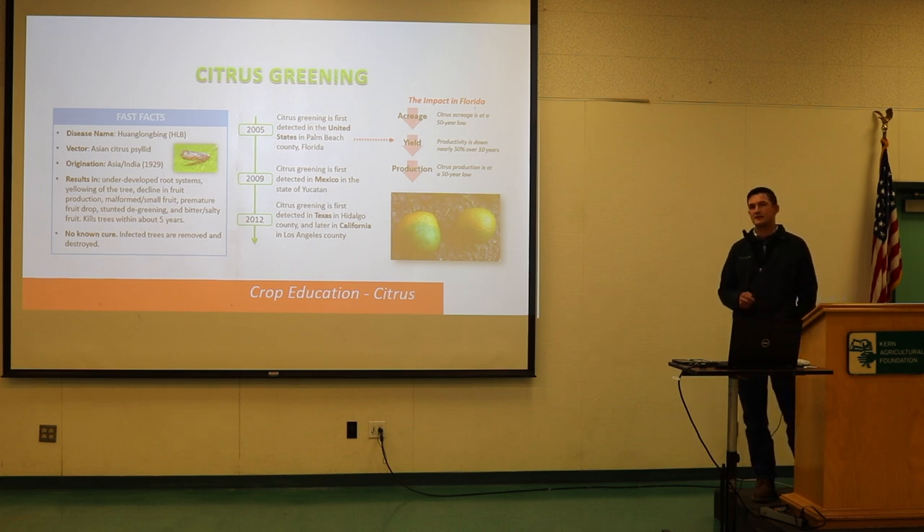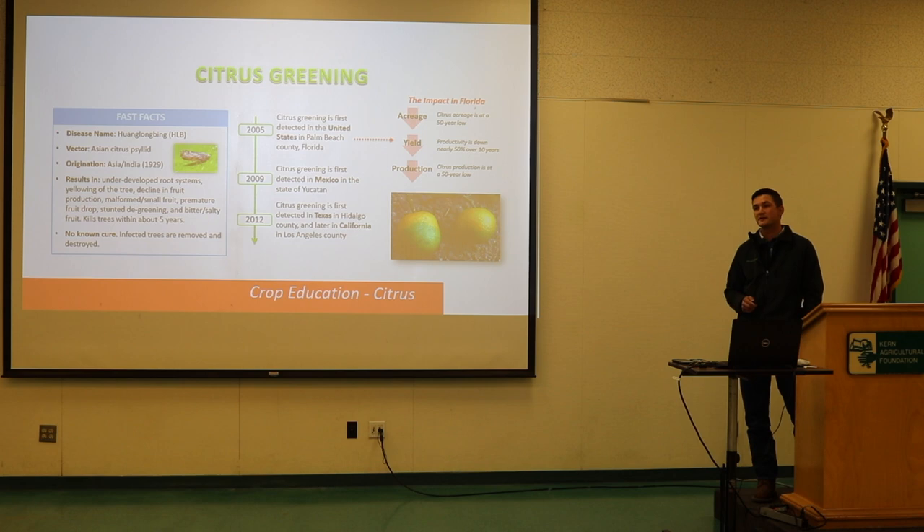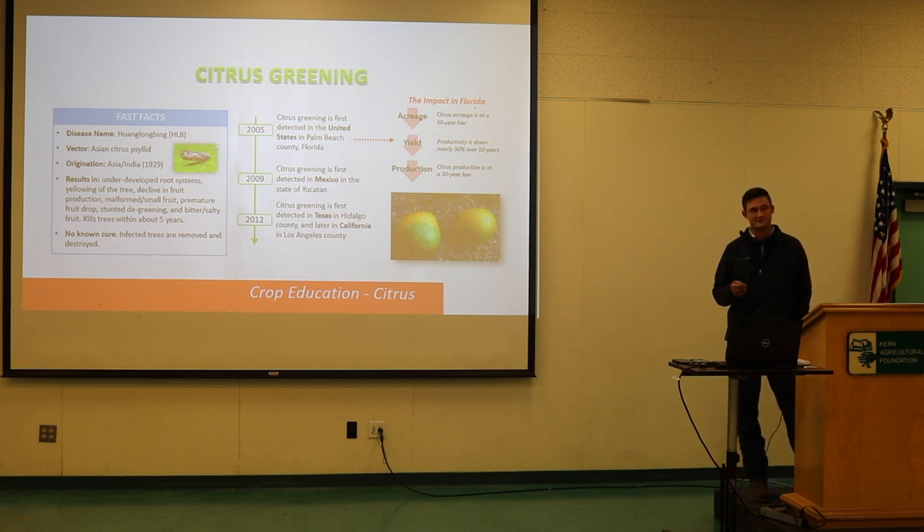There is no cure. HLB is very prevalent in Florida, Texas, and Southern California. Thankfully, as of just 20 minutes ago on our call, there has not been a commercial infected tree in Kern County or north of there. There has been some infestation in some homes in the city — which means taking out the tree — so it is close, and that is a huge fear.